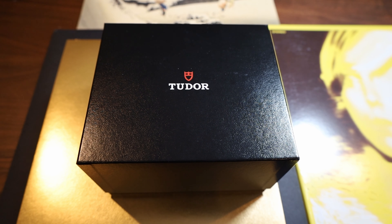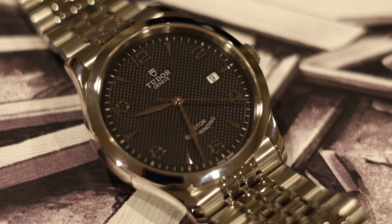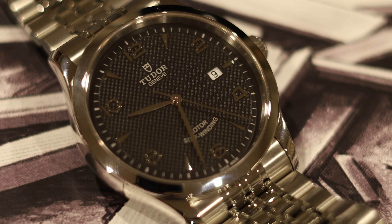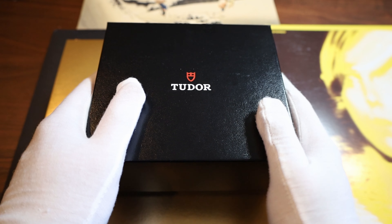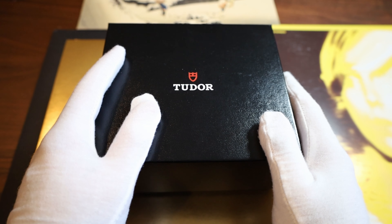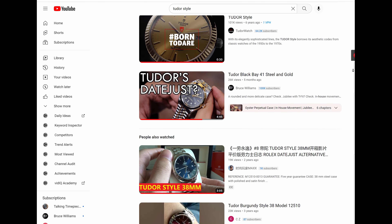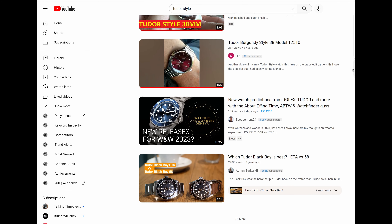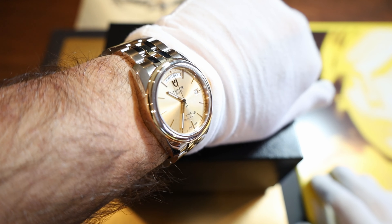I want to talk about a new Tudor that I just bought — but I didn't buy this watch for me, I bought it for my wife. Honestly, this is probably the most underappreciated watch that Tudor makes right now. I think the 1926 is a little more popular since it's the entry-level Tudor, but this one is very much underappreciated. I don't understand why it doesn't sell, and there are only about six or seven videos about this watch, none of which are very lengthy.